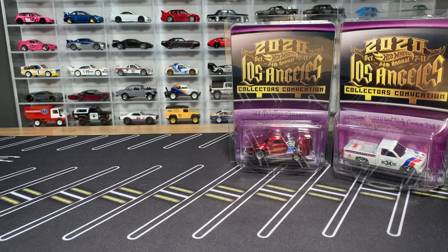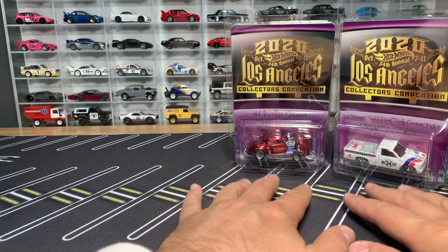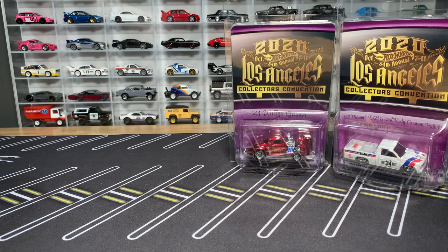Sometimes I'll get a question like, why would Mattel do, say, a '55 Gasser for this convention? It's because Mark and Jennifer asked them to. Mark and Jennifer figure out what models they think the attendees would be happiest to get. They'll say they love the 510 Wagon, the 510 Coupe, the '55 Bel Air Gasser — why would we stop giving it to them? And they're always right because they sell like crazy. Mark and Jennifer actually pay for these convention models to be done.